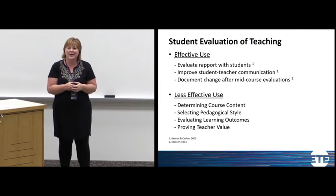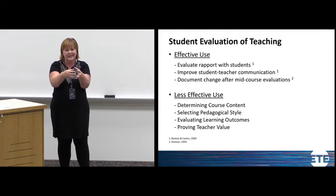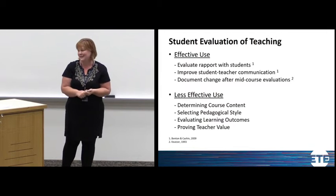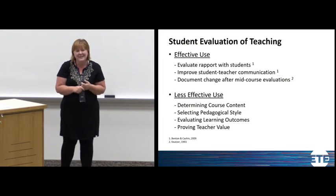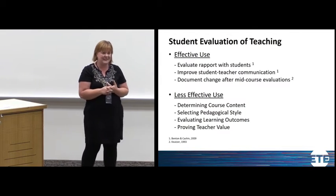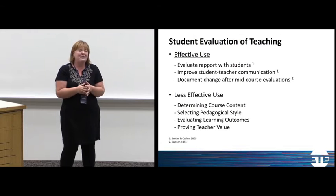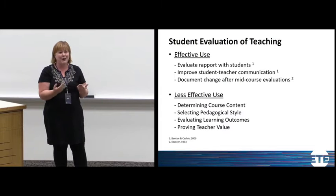End-of-semester evaluations are really helpful for looking at something you changed mid-semester — if you knew something was going wrong, you initiated a change, and evaluations give you a good outcome to look at. What they shouldn't necessarily be used for is making content and pedagogy decisions — those need to belong to experts, and students are not experts in your teaching. Your evaluations also probably shouldn't be used as the primary indicator of a teacher's value. Getting high scores means you're good at getting students to like you and communicating expectations clearly — but it doesn't necessarily mean you're the better teacher.